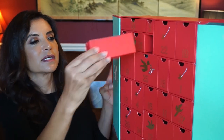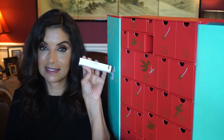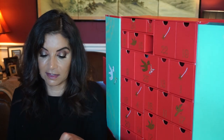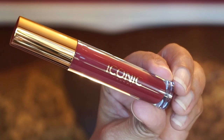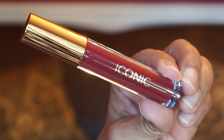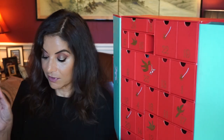Day twenty-one is a small box from Iconic London — Lip Plumping Gloss, full size. It's a really pretty color. The shade is called Sex Kittens. I'm excited about this one because I've heard good things about the Iconic London brand.